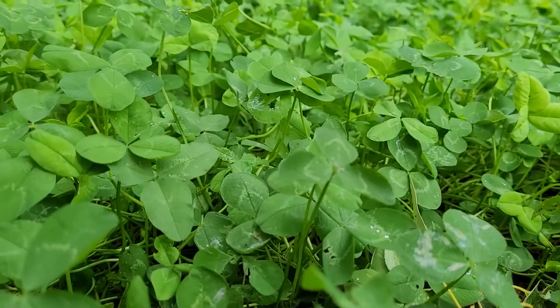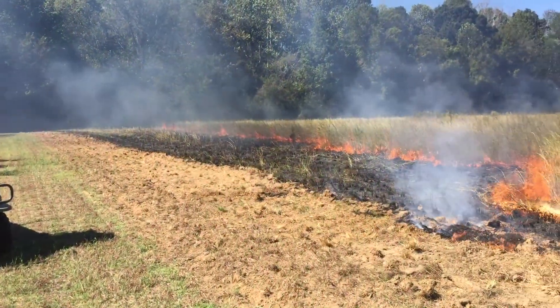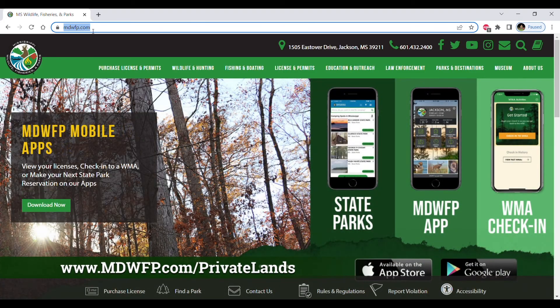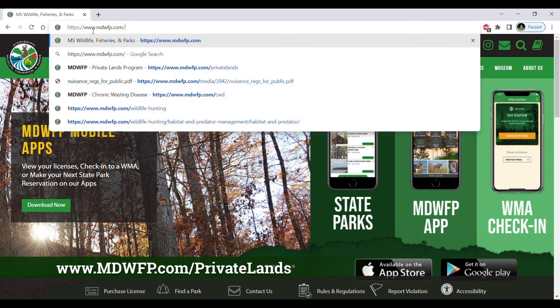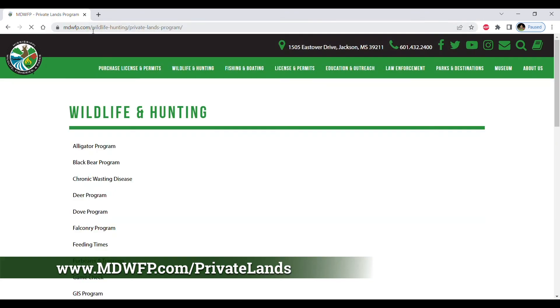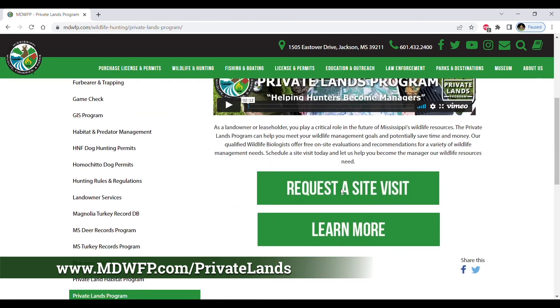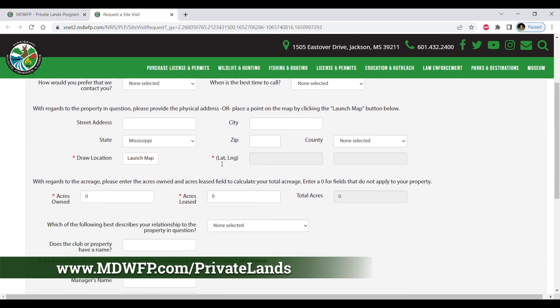If you want better turkey populations, you really need to be focusing on nesting and brooding habitat. The good news is that actively managing for those habitat types fits in well with a lot of other objectives landowners might have on their property and will pay dividends for your turkey population down the road. For help setting up your property for wild turkeys and other wildlife management guidance, visit our webpage at mdwfp.com/private-lands to request a free site visit with a wildlife biologist.